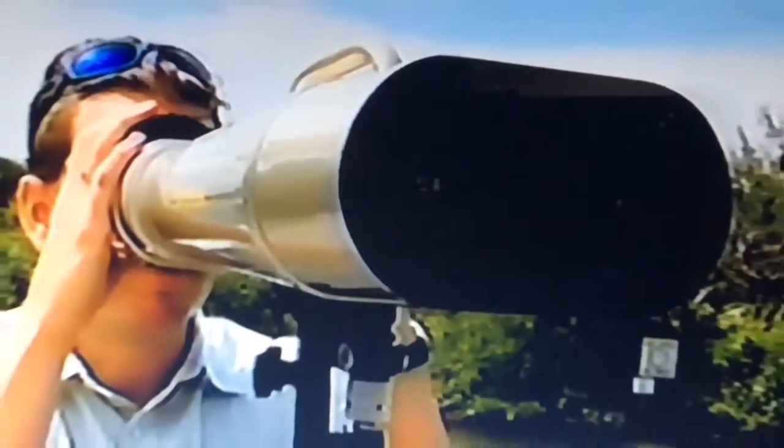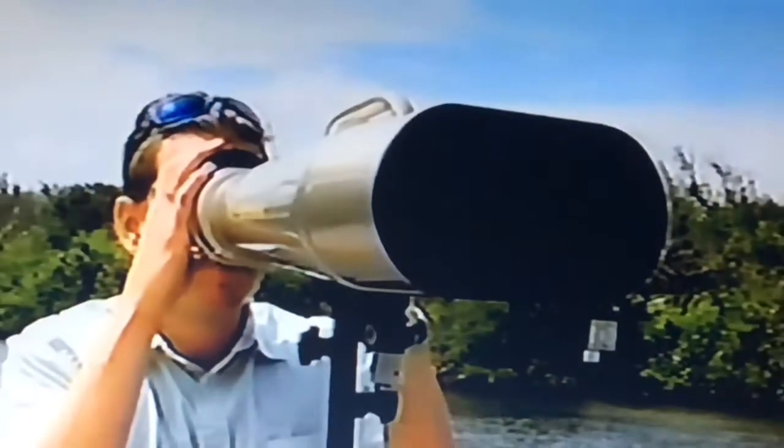Viewing with both eyes is more comfortable and gives depth perception. For decades, this Carl Zeiss-designed binocular was available only to the East German and Chinese militaries. Now the same factories are producing these for Overwork Corporation.